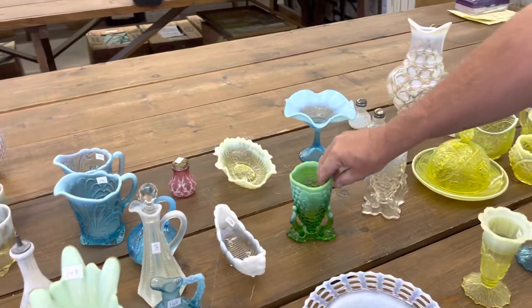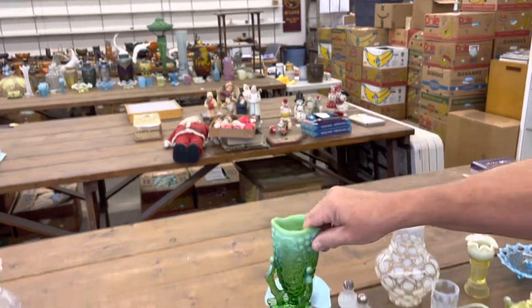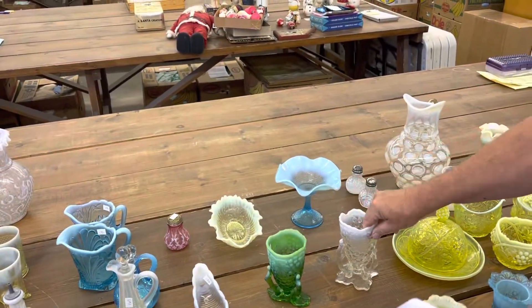Grapevine Cluster Vase in Green Opal, and in White Opal.